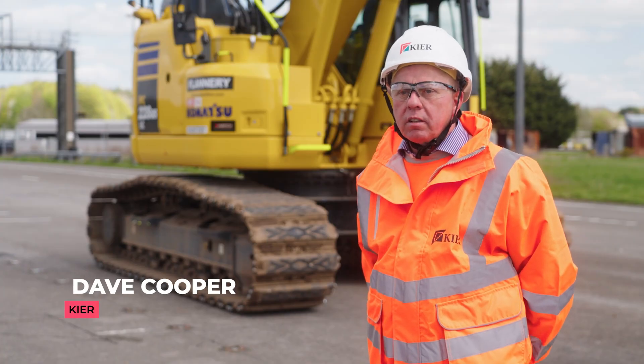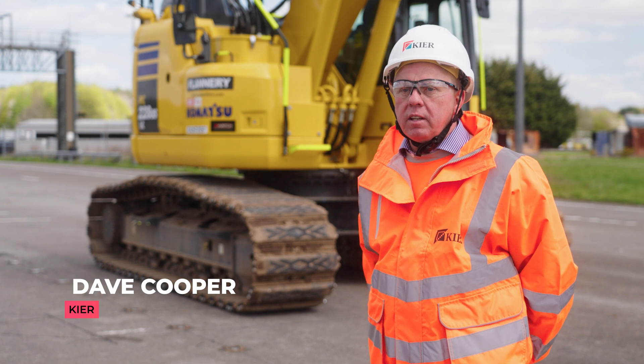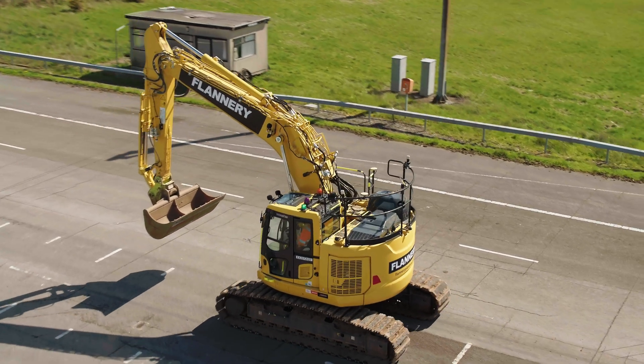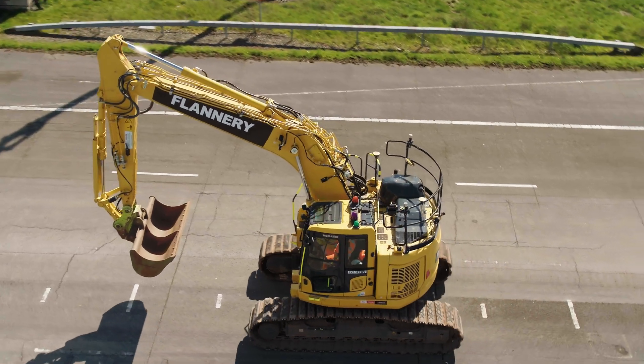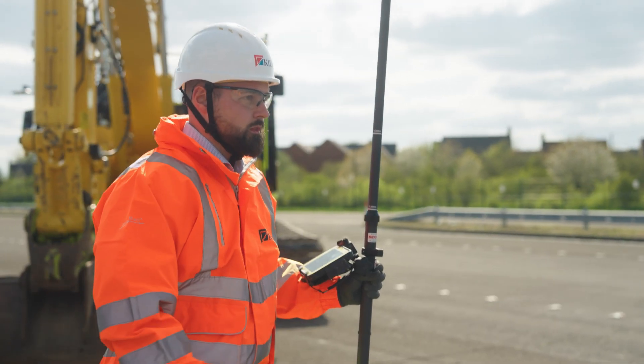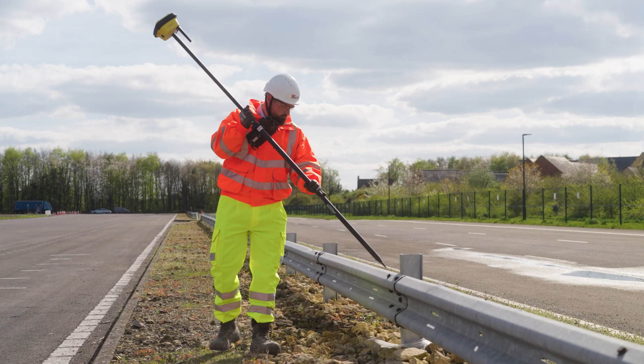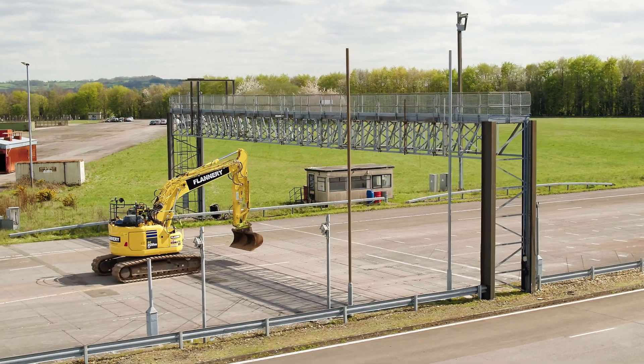Over the last few months, Kia have been working alongside Flannery, X-Watch and Leica trialling the 3D avoidance system. We've been putting the system through its paces in different scenarios including underground services and overhead structures. The 3D avoidance system has been, and will continue to be, a great success on future projects.